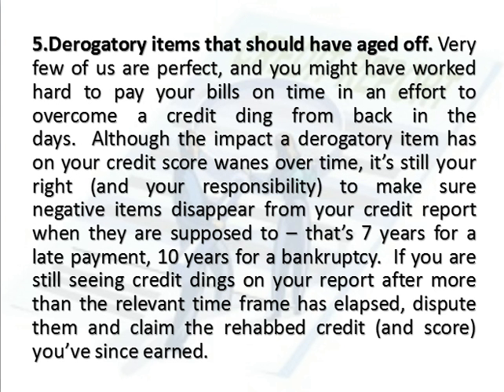Number 5: Derogatory Items That Should Have Aged Off. Very few of us are perfect, and you might have worked hard to pay your bills on time in an effort to overcome a credit ding from back in the day. Although the impact a derogatory item has on your credit score wanes over time, it's still your right and your responsibility to make sure negative items disappear from your credit report when they are supposed to — that's 7 years for a late payment, 10 years for a bankruptcy.